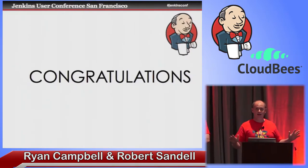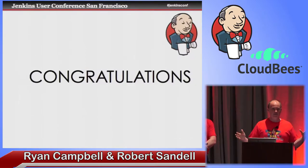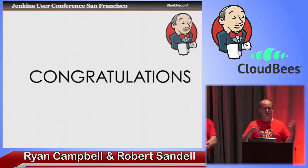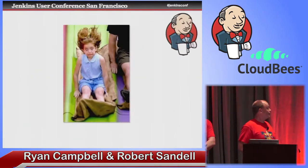I'd like to say congratulations to all of you, because if you're here, that means you're probably the new owner of a large Jenkins cluster — or maybe you expect to be so soon. Because that's what we're going to be talking about here: not only do you have maybe one Jenkins master with many slaves, but now you're starting to see many Jenkins masters, and you're starting to try to figure out the problems there.